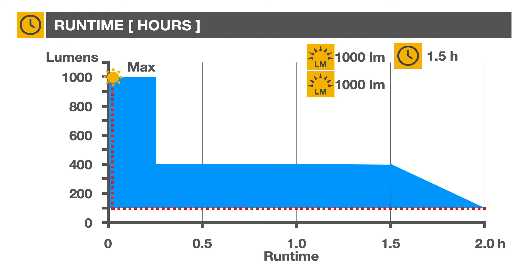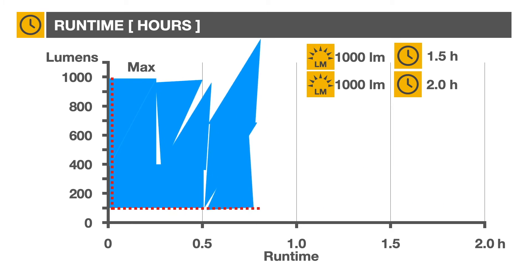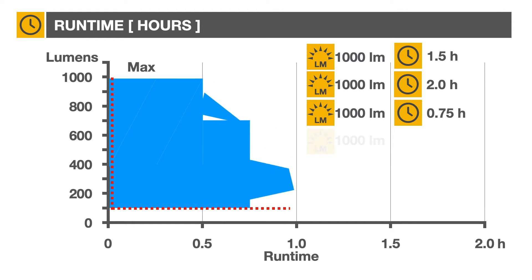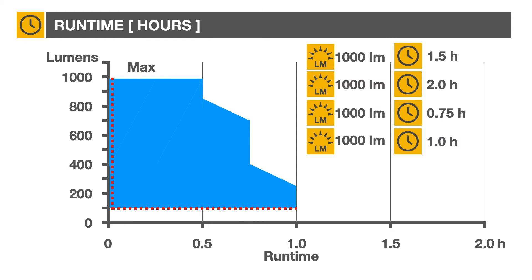For example, they may set up the power to maintain 1000 lumens for the first 15 minutes, then switch to echo mode for the next hour and 45 minutes, advertising a runtime of two hours. Alternatively, another manufacturer might keep 1000 lumens stable until the battery dies, for a total of 45 minutes runtime. A more accurate power curve could be 30 minutes at maximum setting, followed by a gradual drop in the next 30 minutes, for a total of one hour runtime.